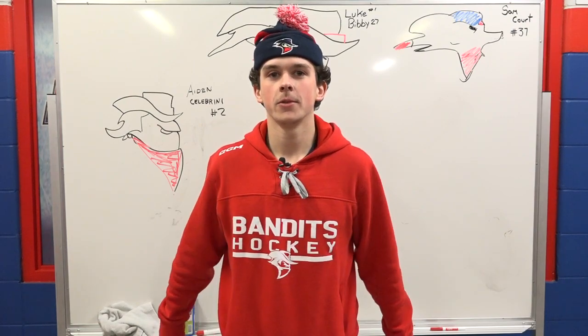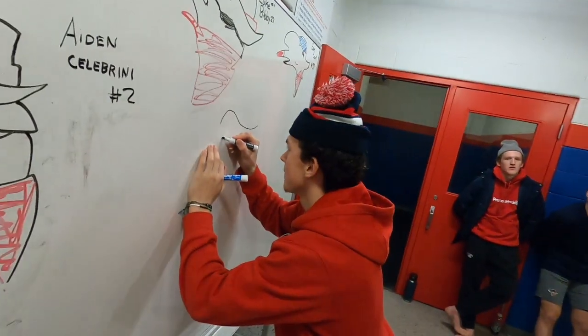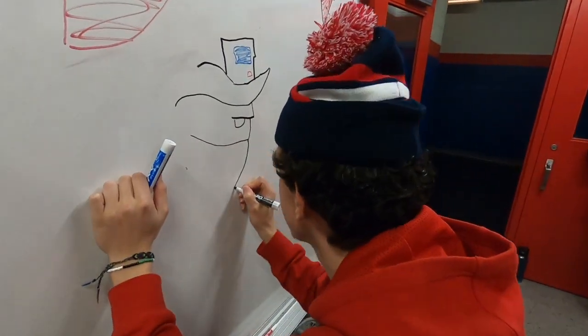Hey guys, it's Elliot Dutille, and I'm going to be drawing a Bandit logo. Our last contestant — he wants this pita more than anyone. He's hungry for it, he wants it. Look at the concentration of this man.